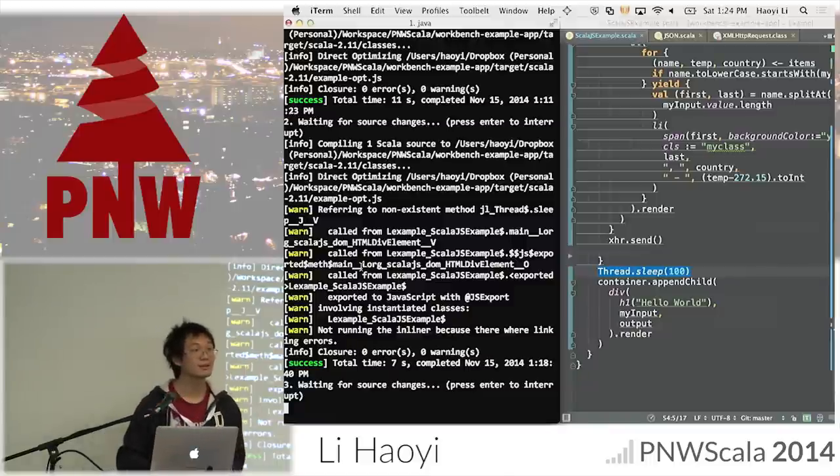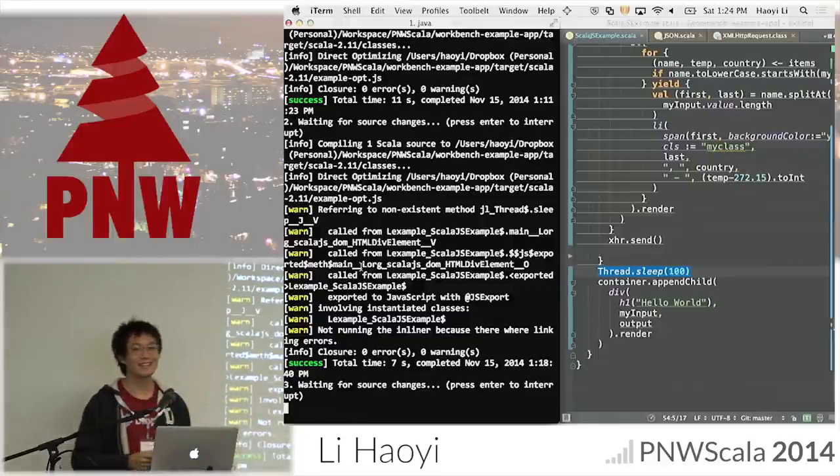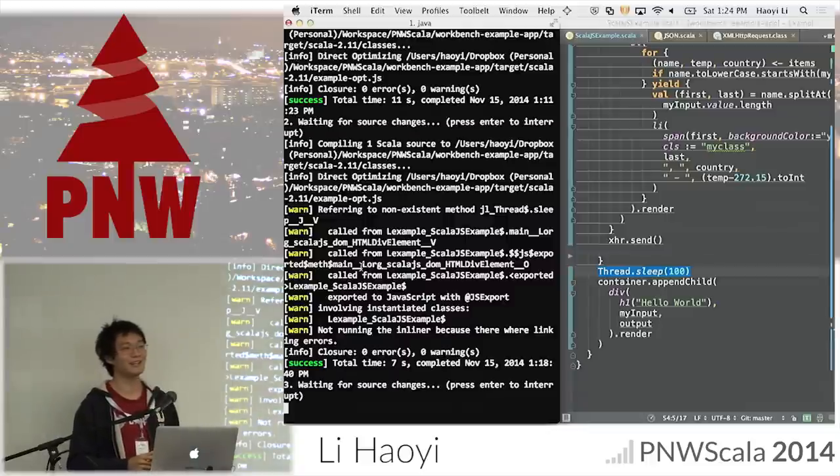Web workers — someone from Typesafe is exploring Akka on Scala.js using web workers. I have my doubts whether that will work, but it's entirely possible.